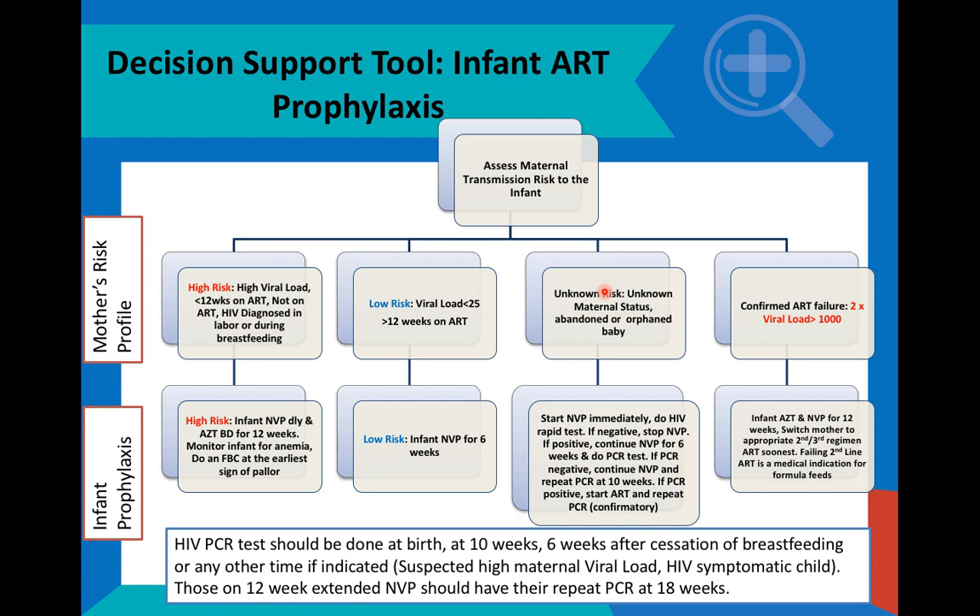If the rapid test result is positive, it confirms that the child is HIV exposed. We therefore need to continue the nevirapine for six weeks and do a PCR test. This PCR test would be done to check, now that the child is HIV exposed, whether the child is infected with HIV or not. If the PCR test results come back negative, it says we have an HIV-exposed child who is not infected with HIV at this stage. We therefore need to continue nevirapine prophylaxis and follow the testing schedule for HIV exposed infants.